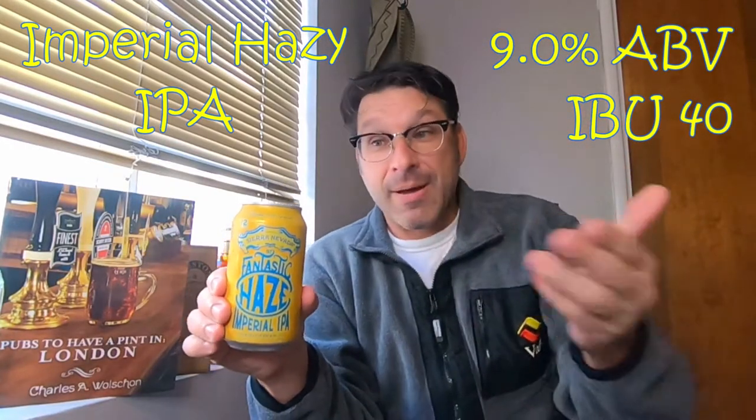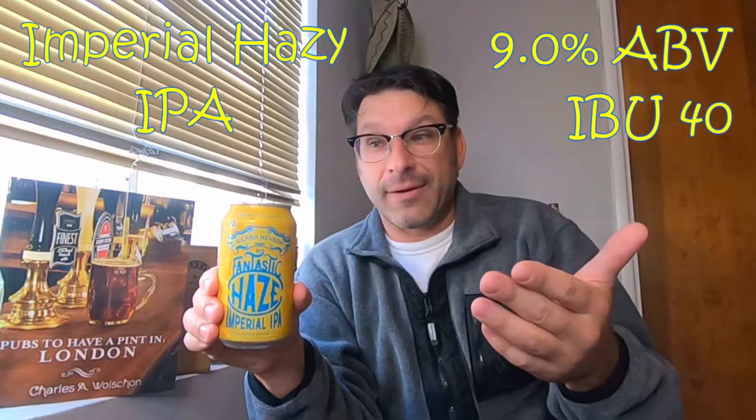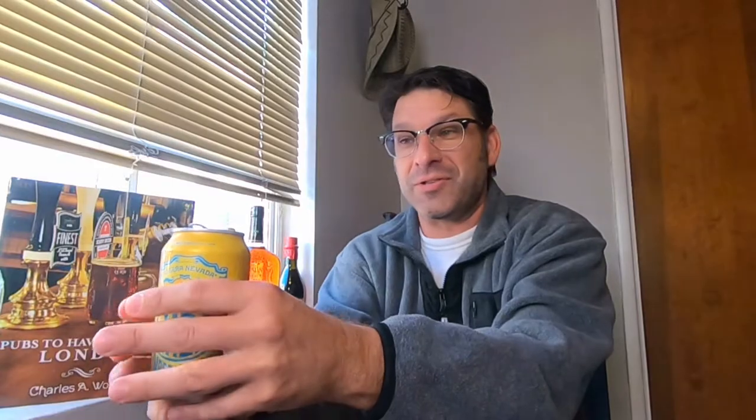I'm going to jump right in. Let's pop the top on this one and see what we got. Ooh, a little bit of smoke — still smoking. Let me get my little goblet here. Nice little pour into the goblet today.